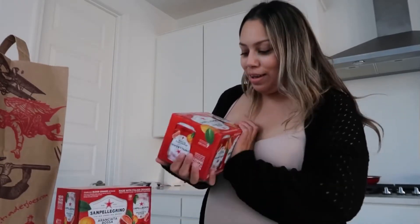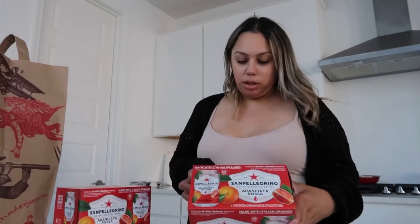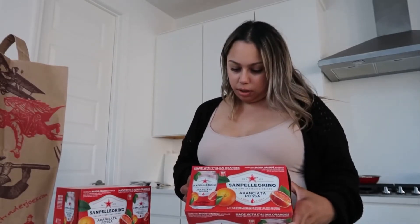So the first thing I got was these San Pellegrino - they're actually like juice or soda, but they're so good. They're actually my favorite. I only get these because I've always only found them at Trader Joe's and like a Sprouts, not Whole Foods. So I was so excited to see that they had these.